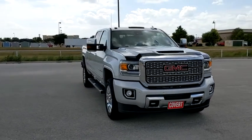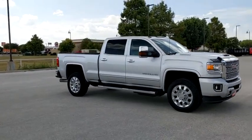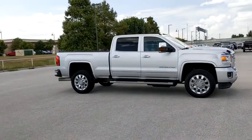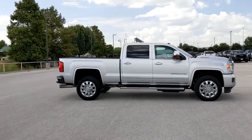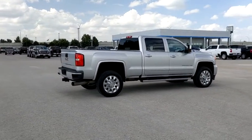Make a great choice today with the 2019 GMC Sierra 2500 HD. The GMC Sierra 2500 HD has all your workhorse basics covered. No worries here — this vehicle has less than 10,000 miles.